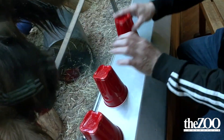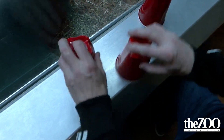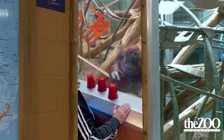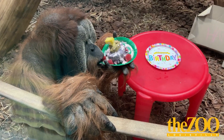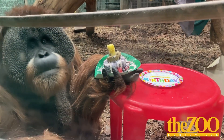Islands isn't typical — you have lots of different species: cats, primates, and hoofstock all together. It's also very training-oriented, which is what Stacy loves to do.